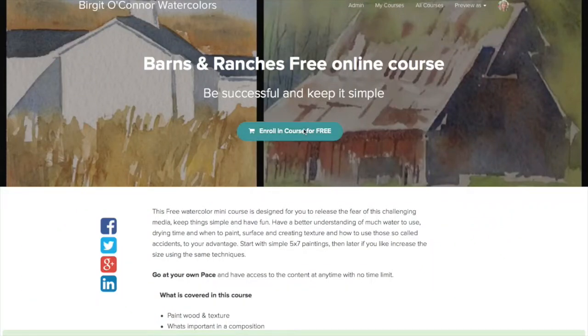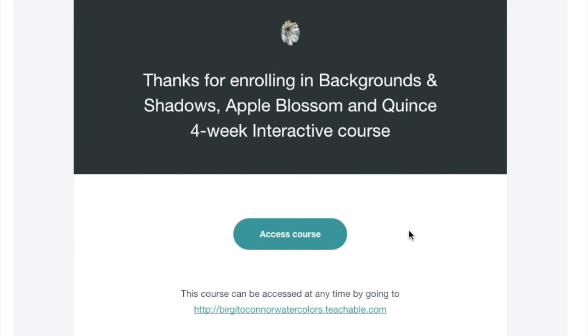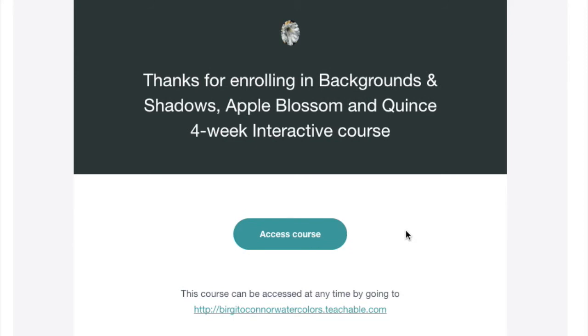Hi, I'm Birgit, and I'd really like to welcome you into my free online course, Barns & Ranches. Once you've gone ahead and signed into the course, you'll receive an email that'll look something like this. And to go directly into the course, all you need to do is press the Access Course button.